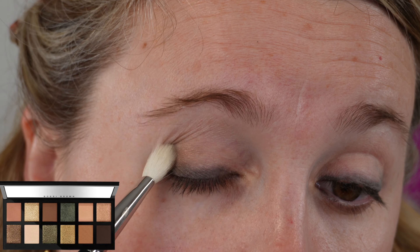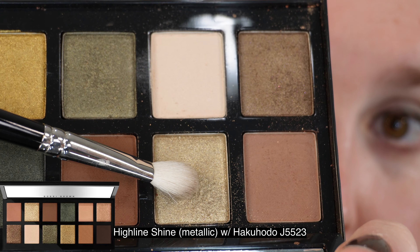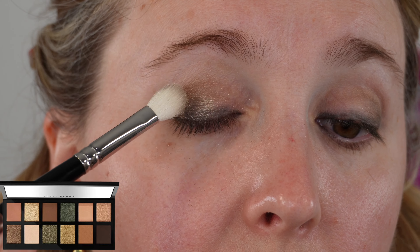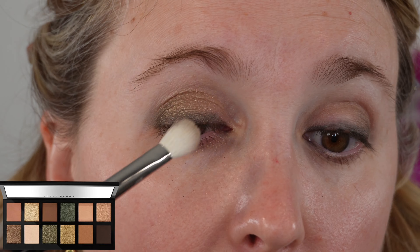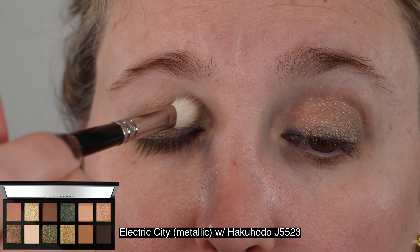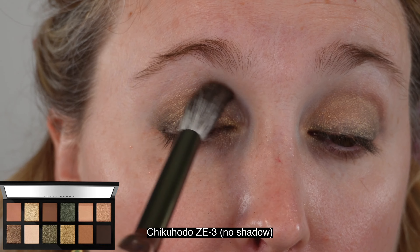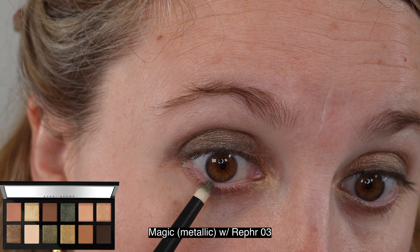It's possible there was damage during transit — I ordered mine from Macy's and I'll leave all shopping information in the description box. Each shadow is 1.4 grams for both the matte and metallic shades, and the palette is made in the U.S. The palette comes with a full-size mirror and has a mirror sticker on there which has helped keep it clean.